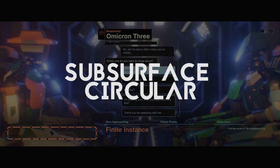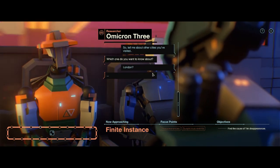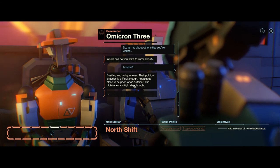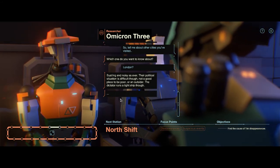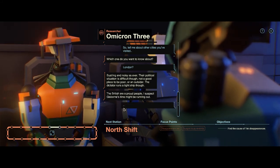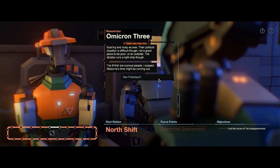Subsurface Circular is a fantastic game, and for its price point at $5.99, it's an absolute steal. This game has graphics, sound, and story that set it far ahead of the pack from other developers in the indie dev scene. It's a short game that is crafted intelligently, with love and with purpose, and you should absolutely buy Subsurface Circular.